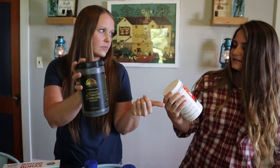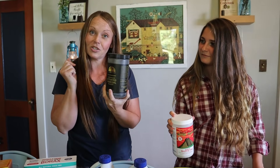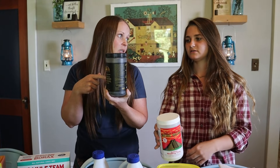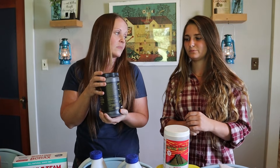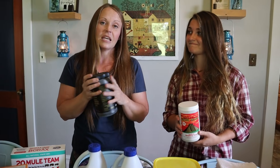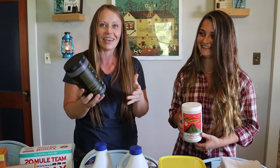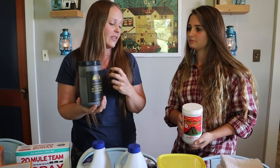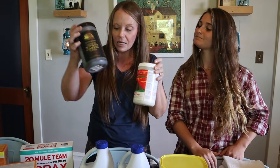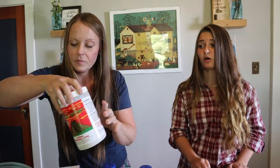Two products we stocked up on that last a long time are activated charcoal and bentonite clay. If you don't have toothpaste stocked up, you can brush your teeth with activated charcoal. If you have an upset tummy, you can ingest a little bit of activated charcoal. You can make a paste and put it on bug bites, poison ivy, or other skin issues. Same with the clay — it works well. Josh got attacked by a bunch of bees the other day, so having these things around to draw out anything is good. You can use these on your face too. They're expensive so I only buy small amounts, but you don't go through them quickly at all.